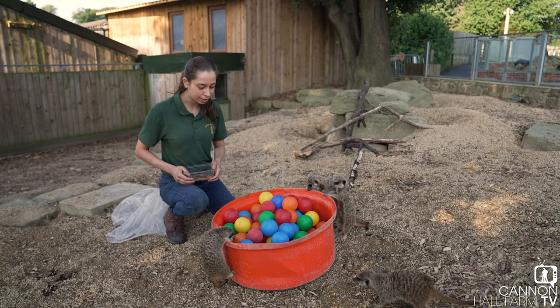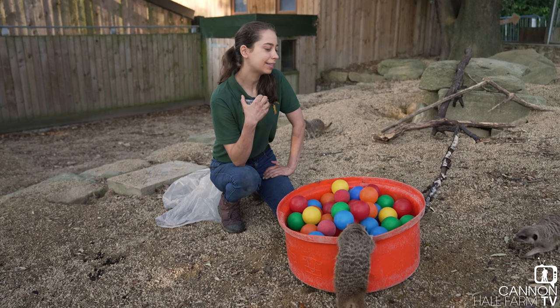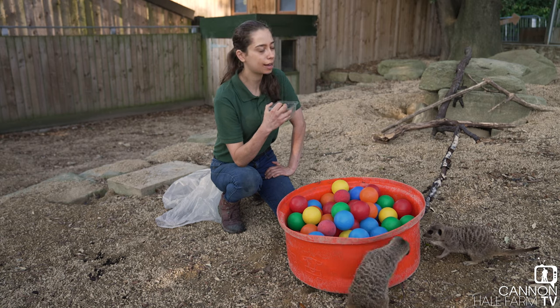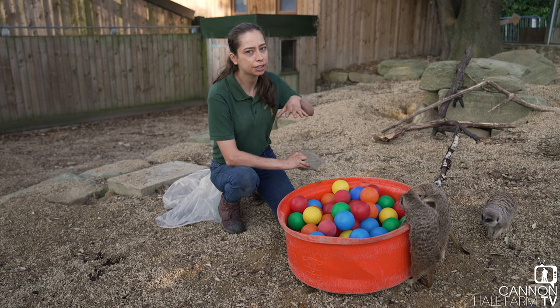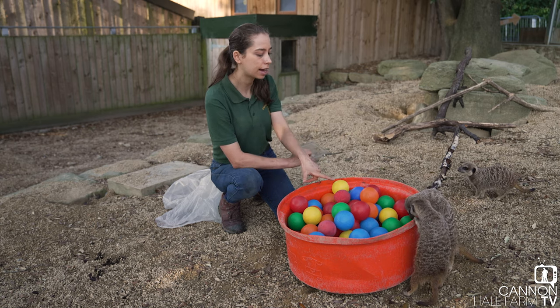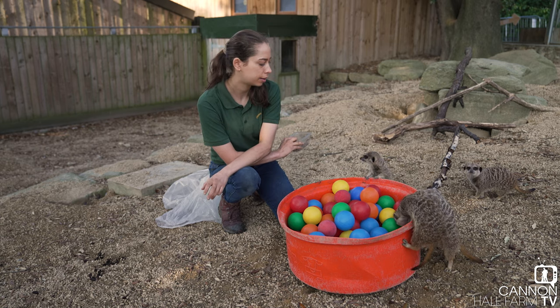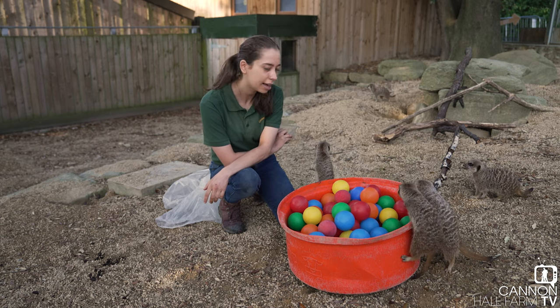Guys, who's going to be first? So the Maycats aren't being as brave as I hoped they'd be, so what I might end up doing is putting it against one of these rock structures to give them a little bit of a ledge to go in a little bit easier. I may well take a few of these balls out just so they can see the worms at the bottom — so, do you want me to make it a bit easier for you? Yeah? Let's try that.